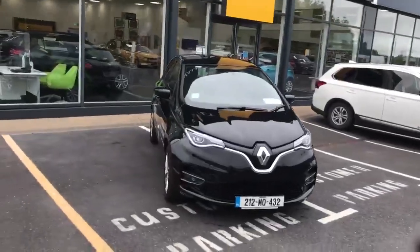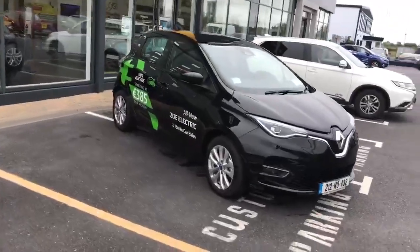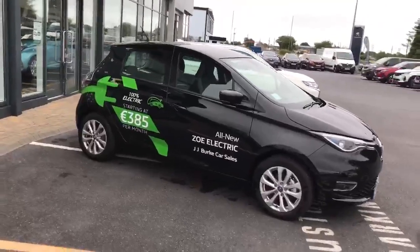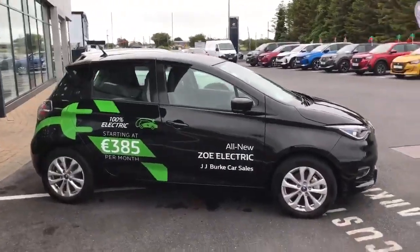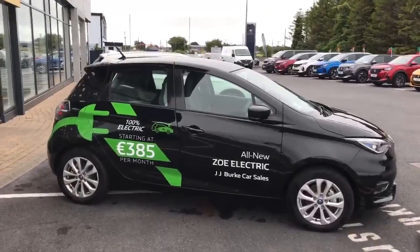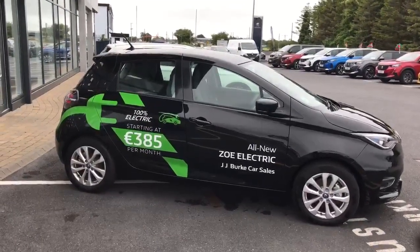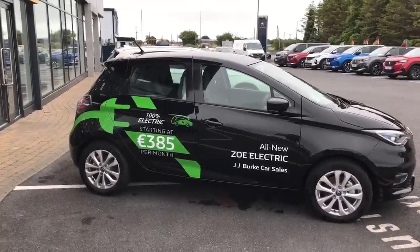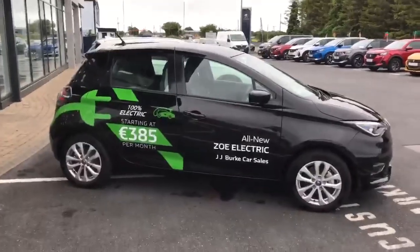The all-new Renault Zoe is available here at JJ Burke car sales for test drives. We have some excellent finance packages available on this particular car with 0.0% APR. If you have any questions please don't hesitate to contact us on 094 954 1359 and ask to speak to one of our salesmen Andrew, Jordan or John. Thanks very much guys and stay safe.